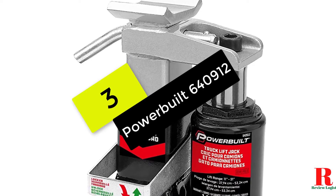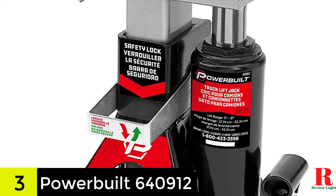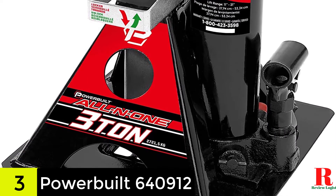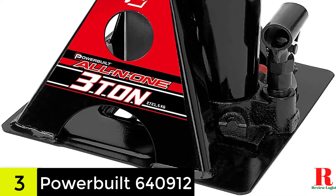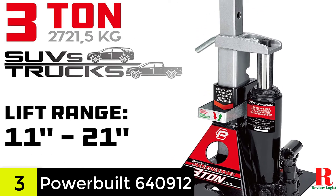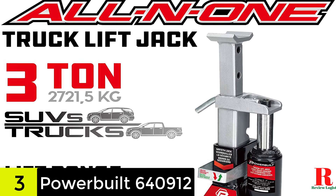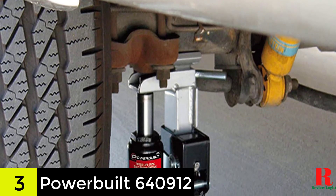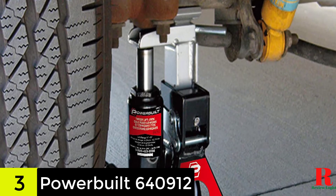At number 3 on our list, we have the Powerbuilt 640912 black 3-ton all-in-one bottle jack. The Powerbuilt 640912 is a good choice for individuals seeking a 3-ton bottle jack with a smaller capacity and a more compact design for usage on the road. The fact that it's an all-in-one design makes it one of the finest 3-ton bottle jacks, as the jack stand may also be used to hold the car in position in addition to raising it. The lifting range of 11 to 21 inches is quite decent, and many users love the three height adjustments as they allow you to use this jack for a wide variety of trucks.